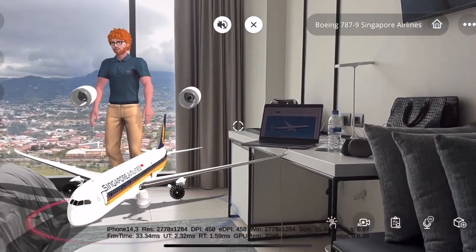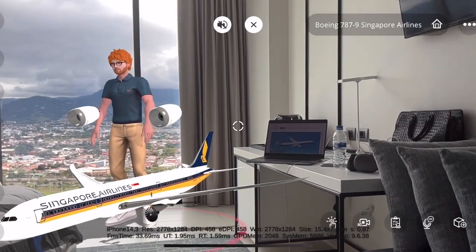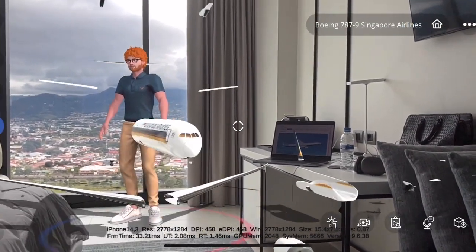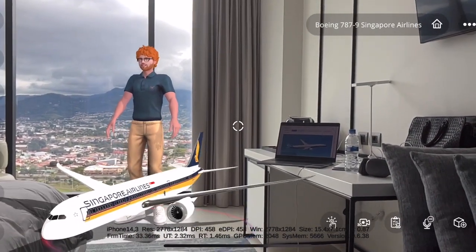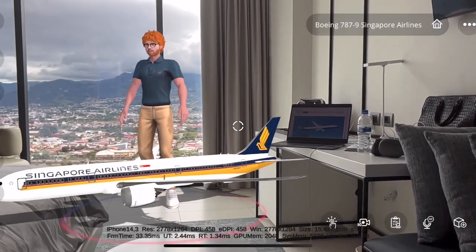You're asking me: I heard that Boeing 787 reduces turbulence, is that correct? Yes, the 787 was designed with turbulence reduction in mind. The aircraft's wings are designed to flex more than previous generations of aircraft, which helps to reduce the amount of turbulence felt by passengers.